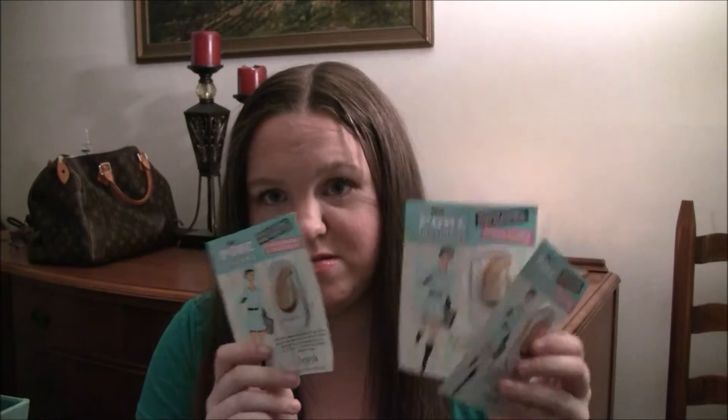I have three Benefit Porefessional samples. I really like the Porefessional and want to get it in full size eventually, but I love being able to use the samples. I go through those very quickly.